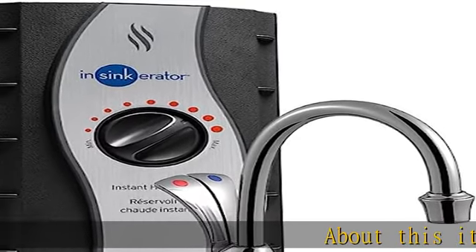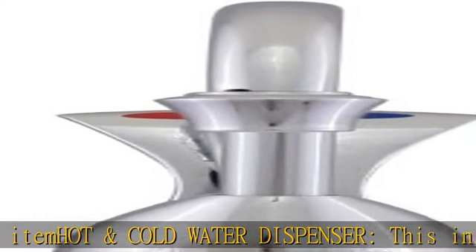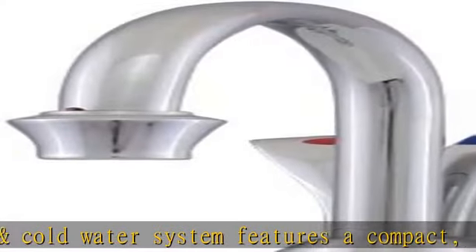About this item: hot and cold water dispenser. This instant hot and cold water system features a compact lever-activated side faucet and two-thirds gallon stainless steel tank with easy-to-adjust temperature control. Enjoy instant near-boiling or cold drinking water.